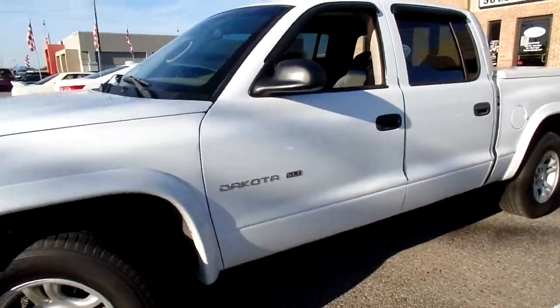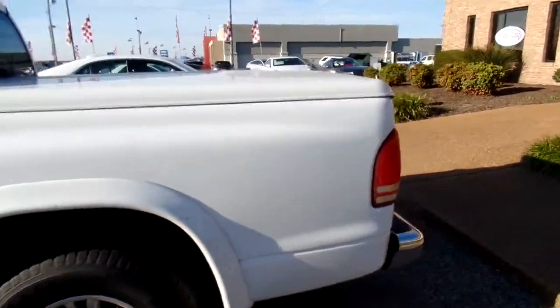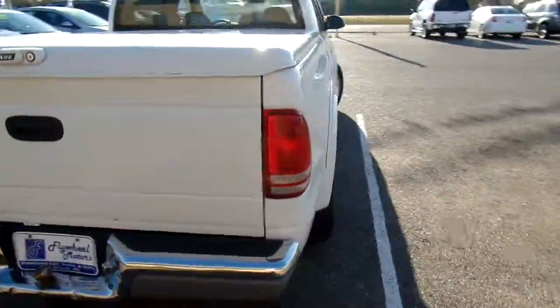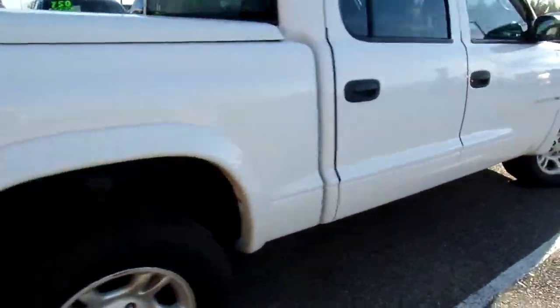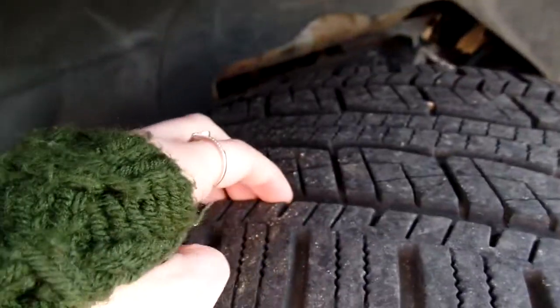Give you a good look at the outside. It's an SLT. It's got tinted windows, as well as a bed cover. Nice little chrome accents. It's also got a good set of tires — I want to give you a look at the tread here. Nice and deep.